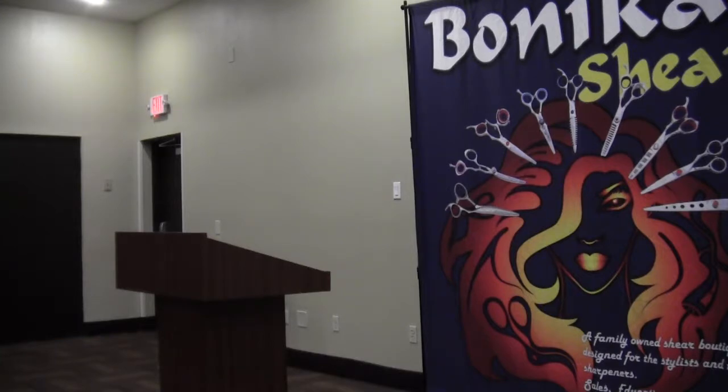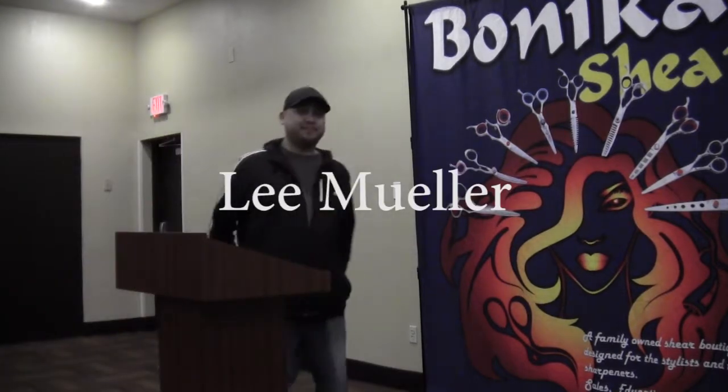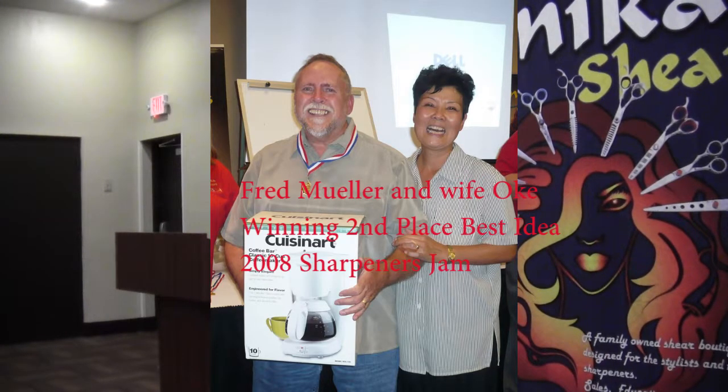Those of you that don't know Lee, he's a second-generation sharpener. His dad, Fred Mueller — I trained him back, what, 12 years ago? He passed away this year, and Lee's taking up the reins. And some of you may have remembered his dad, Fred.